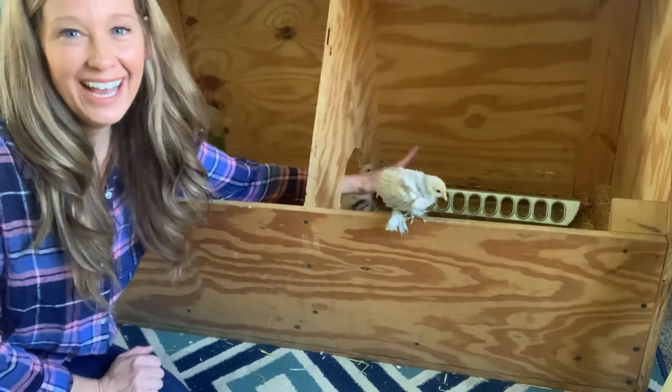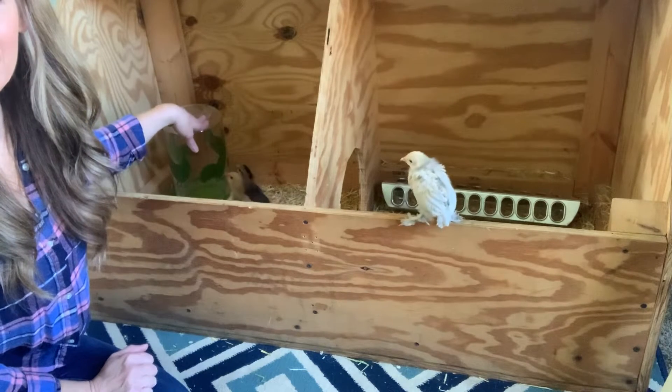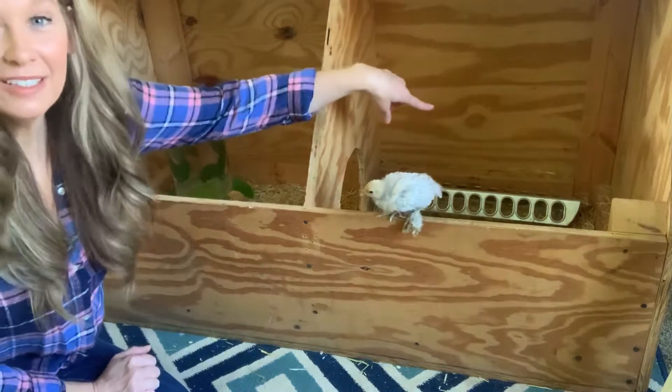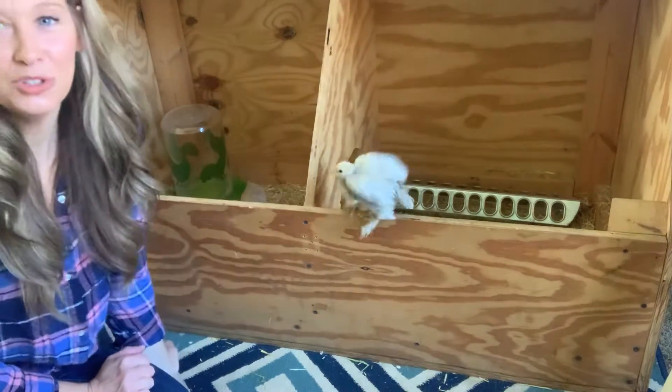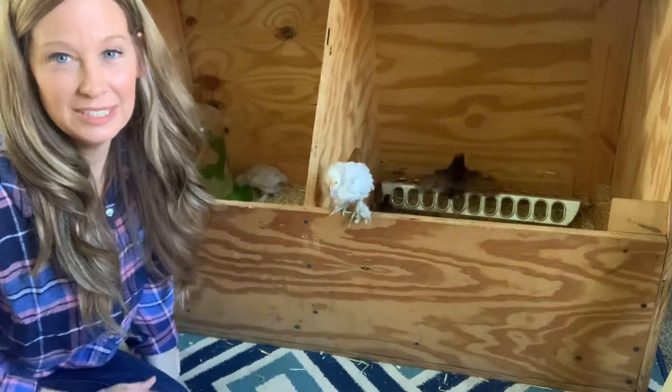See my hands coming through? So their water's on one side — they got a new water dish that's bigger and it just drains down into the little bottom. Their food's still on that side and then they have their straw on the bottom and the heat lamp we still keep on. I just have it off so it's easier to see.